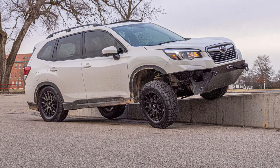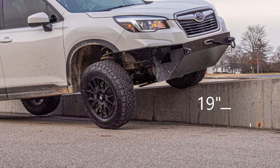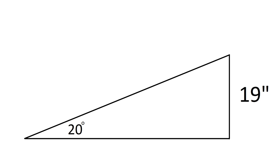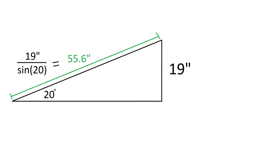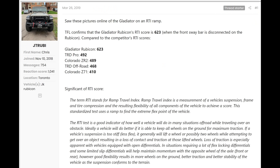Take that diagonal distance, then divide by the vehicle's wheelbase to normalize for size, and multiply by 1,000 to get the RTI score — higher is better. With both sway bars disconnected, or in my case completely removed, I was able to get my tire 19 inches vertically high. If that ramp was at a 20-degree angle, my wheel would have traveled 55.6 inches along it. Divide that by the vehicle's wheelbase of 105.1, multiply by 1,000, and you get 525. Now let's compare that against this table of off-road legends. Pretty impressive.